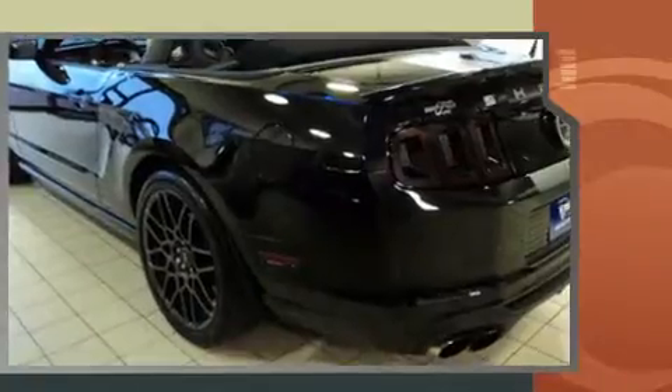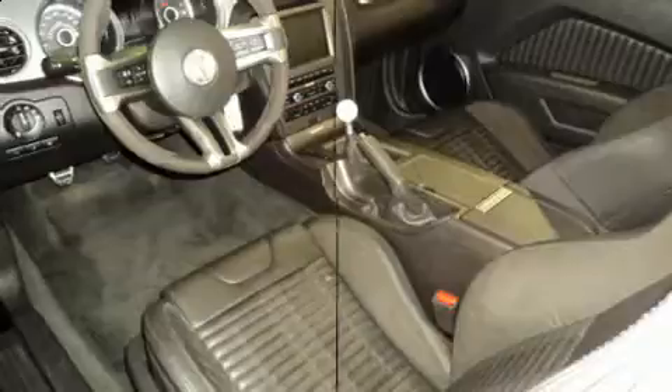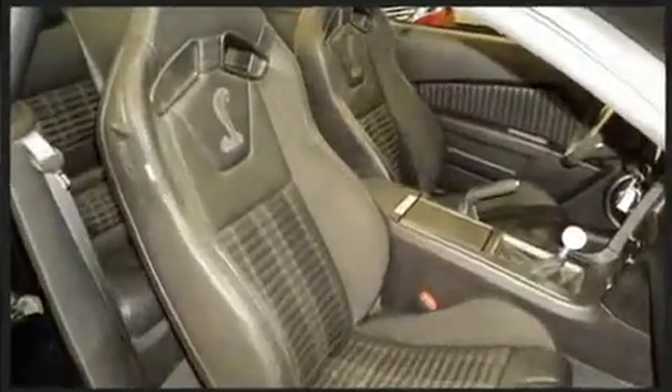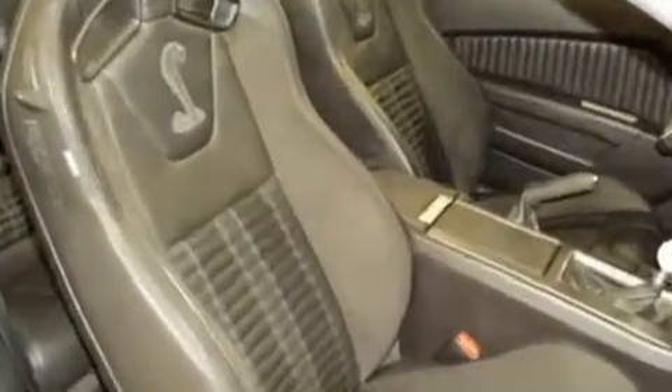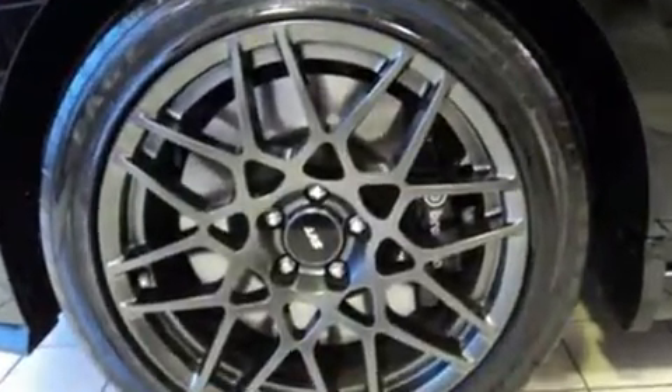Top features include a power convertible top, one-touch window functionality, variably intermittent wipers, a built-in garage door transmitter, an automatic dimming rearview mirror, heated seats, and leather upholstery. With high-intensity discharge headlights illuminating your path, you'll always appreciate maximum visibility.